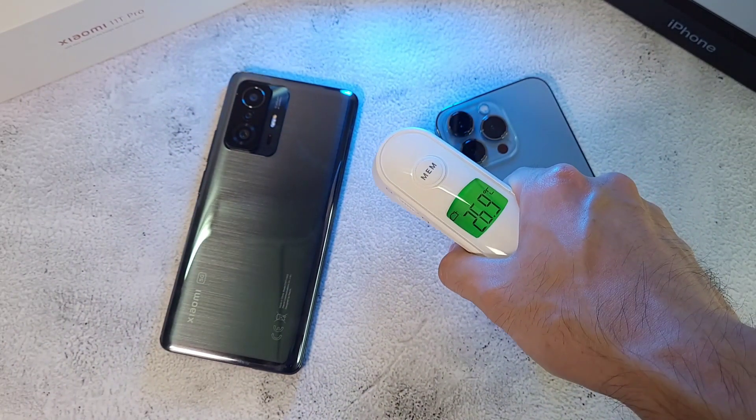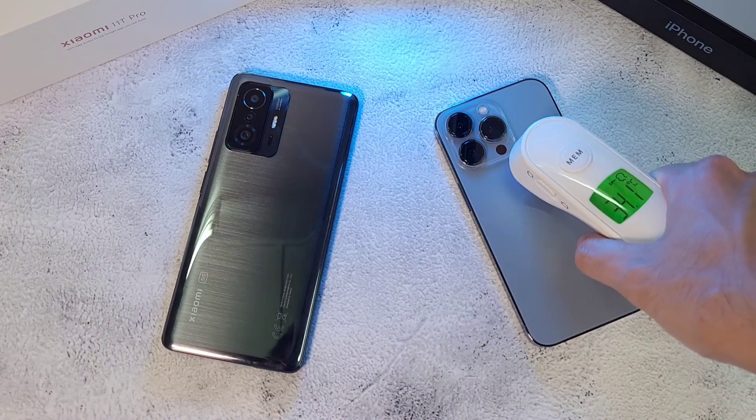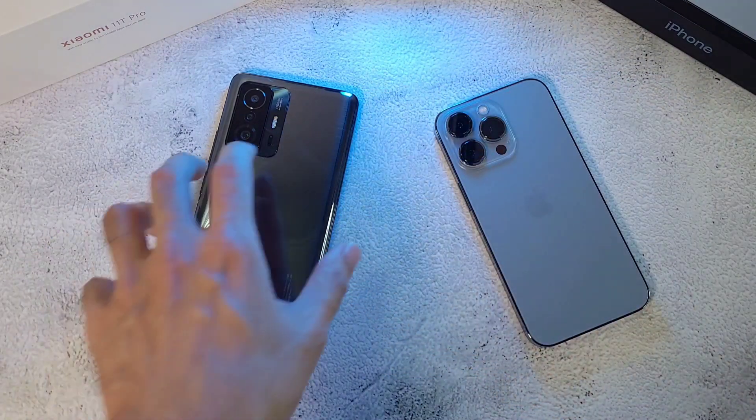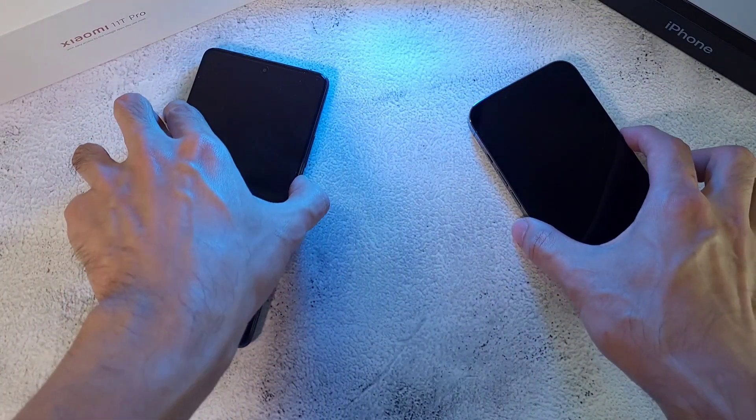The first thing we like to do is check out the temperatures. Room temperature is about 26.9 degrees. In terms of phone temperatures, 34.1 on one and 33.5 on the other. What we like to do at the start is boot up these two phones and see which one comes out on top.